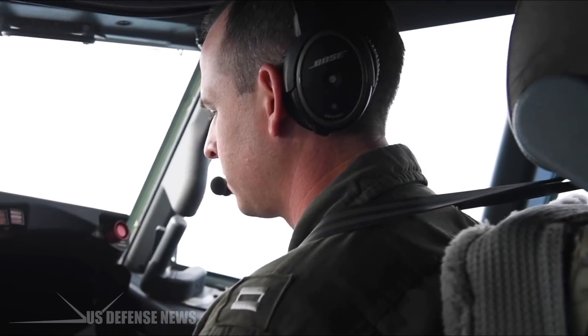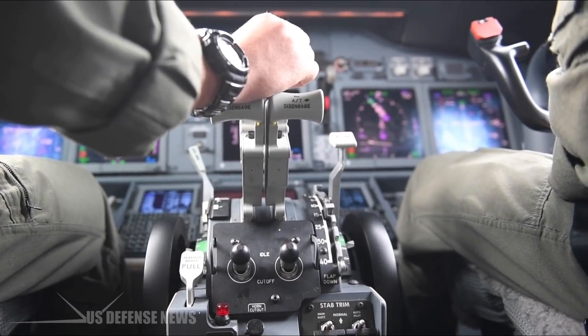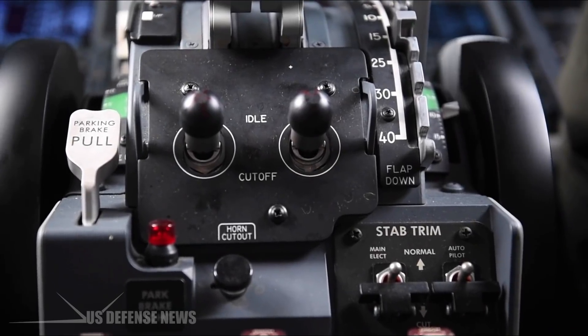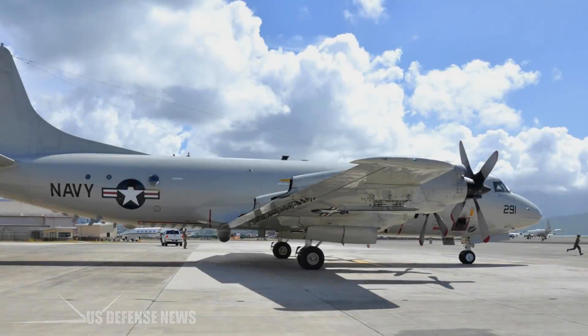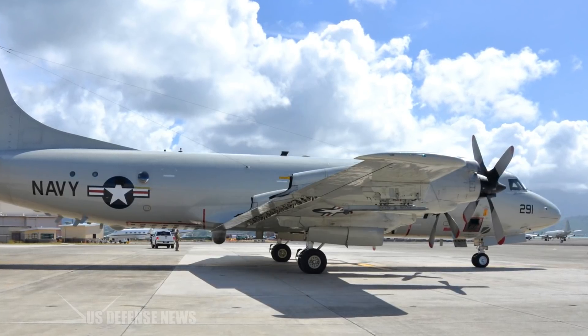Hunting submarines from the air is an airpower-intensive job that requires numerous airframes spending thousands of flight hours flying long-distance patrol patterns over the ocean. Since 1962, the US Navy has operated the P-3 Orion patrol plane based on the four-engine L-88 Electra airliner.